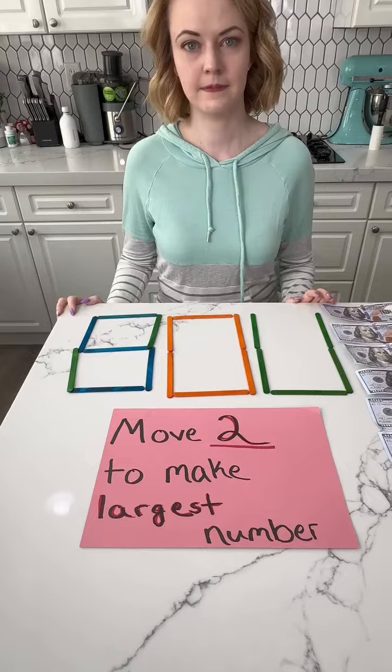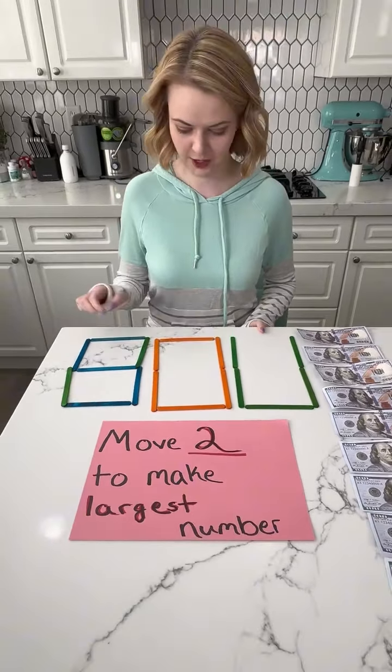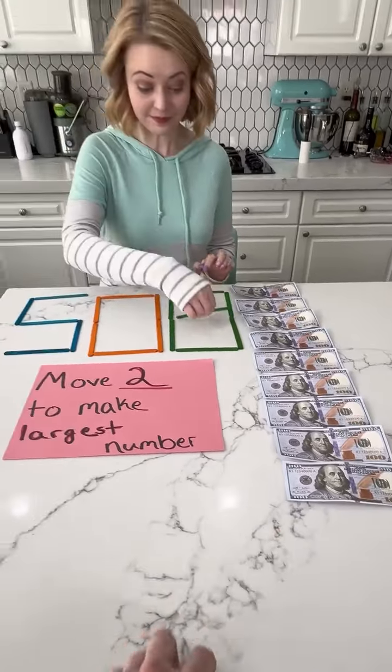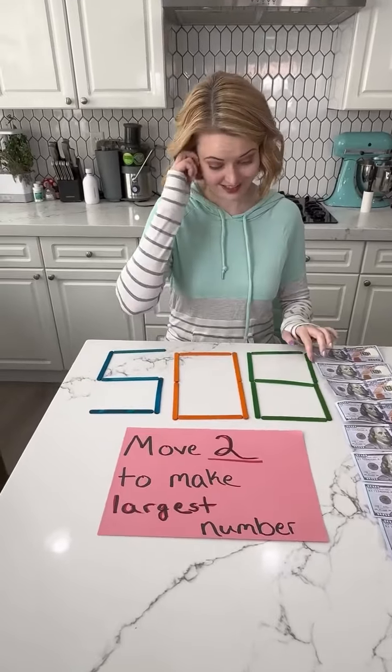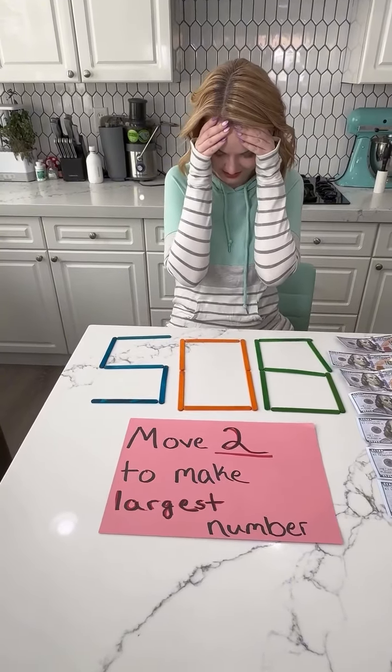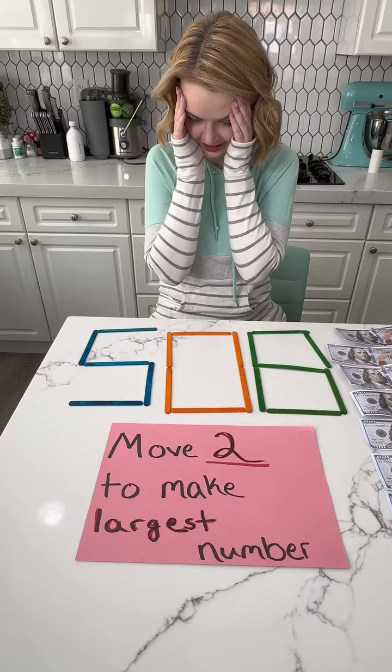You have 80 and something else over here. Unfortunately, for each wrong guess, Jenny, you lose $100. So now there's only $900 left for you. So, 508. Two sticks to make the largest number.